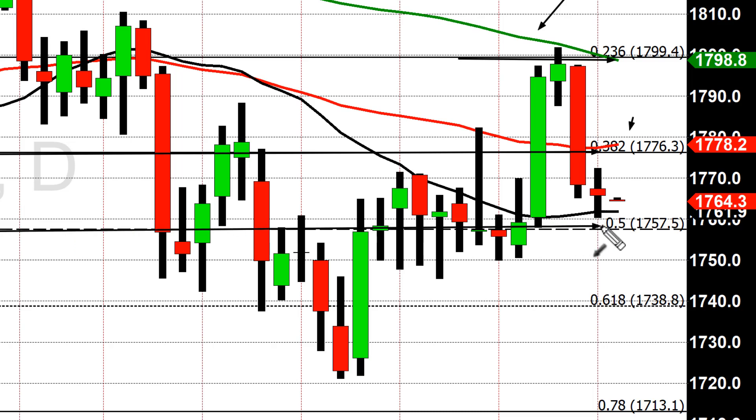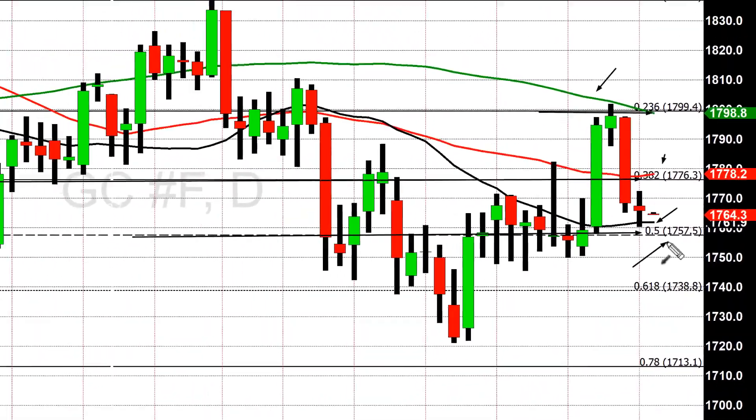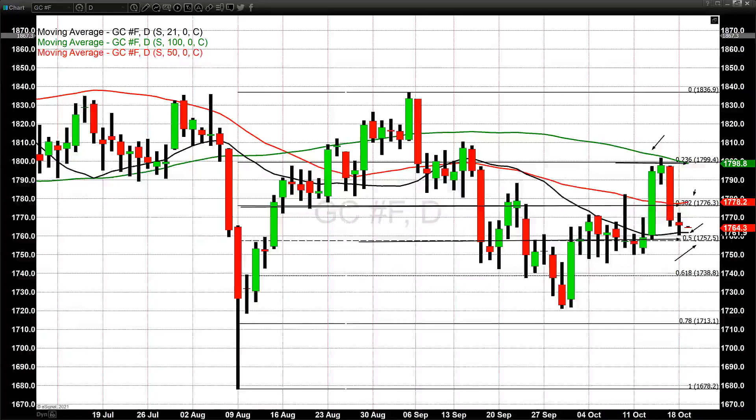Current support is in two basic areas. The first one is based on our shortest-term moving average, a 21-day moving average, currently at $1,764.30. And just below that, at $1,757.50, is the 50% retracement. Those would be the key and critical areas I would look for on the upside as well as the downside, whether the market reverses here or continues to track lower.